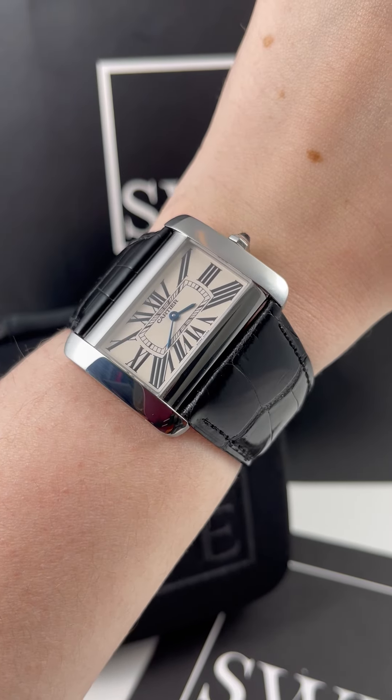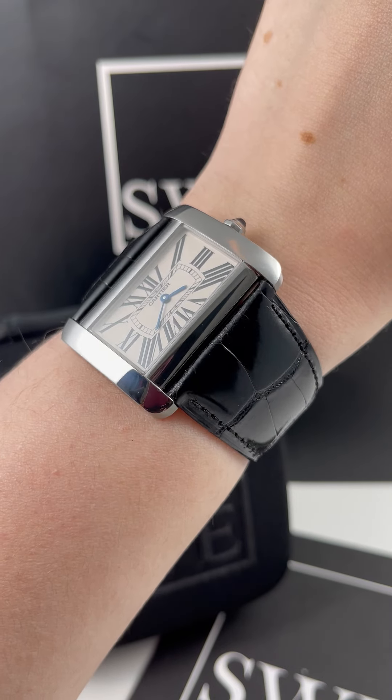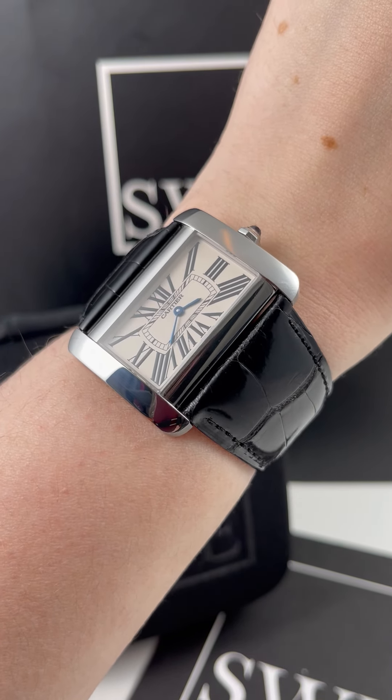Honey, what's SwissWatchExpo? Today I'm looking at a watch that really shows off how Cartier loves to play with shapes and sizes and dimensions. This is a Cartier Tank Devon.